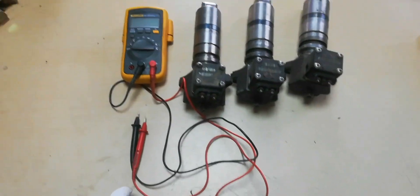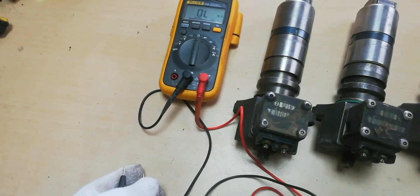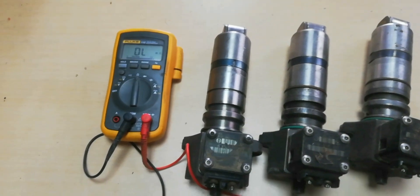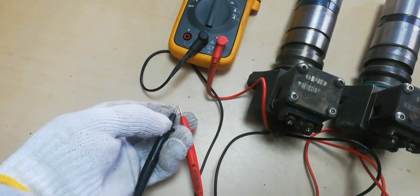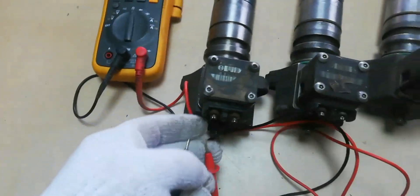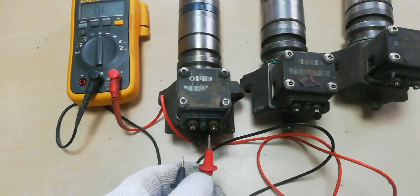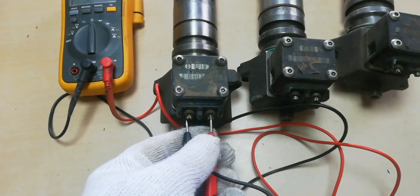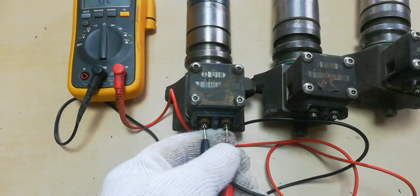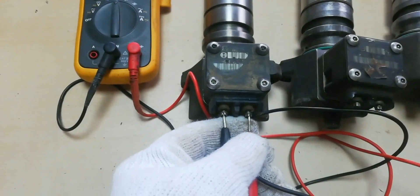Before we proceed, first we need to show some trouble about the fuel injection pump coil resistance. Set the multimeter to ohms. We have an open circuit on the coil, which possibly happens to the fuel injection pump.